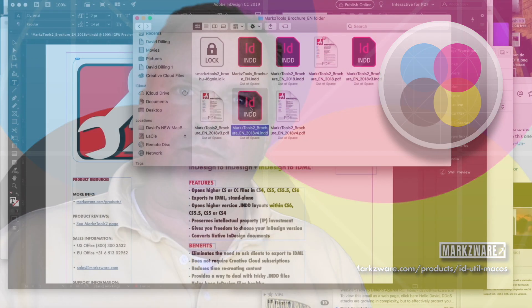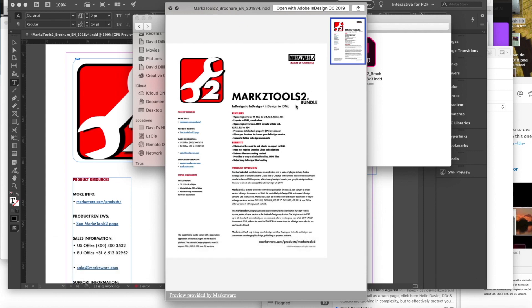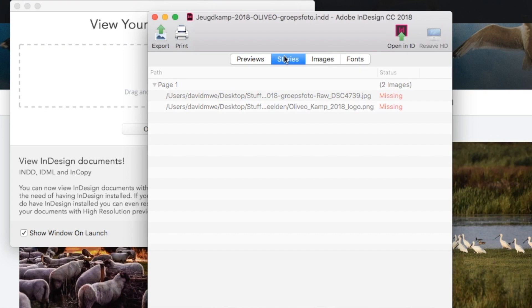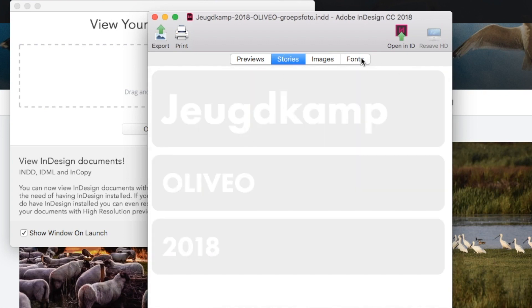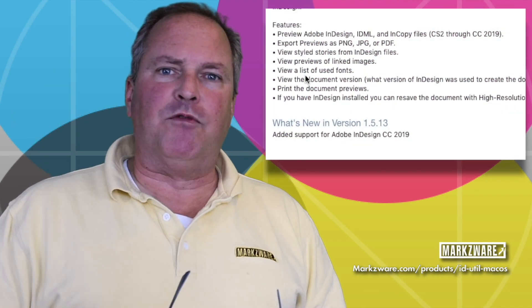Besides giving you a preview — which, by the way, can also be as easy as a spacebar on the file within the Finder on the Macintosh — it'll also allow you to export text with all stylization, and will give you more information on the file, like on your images or on your fonts. We'll even export a preview per page in a PNG or a JPEG for you.